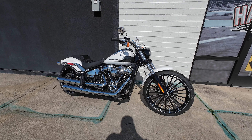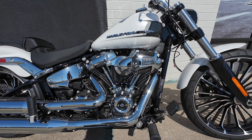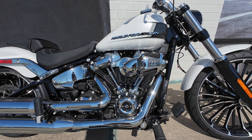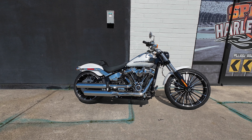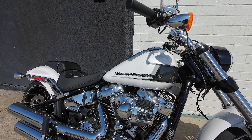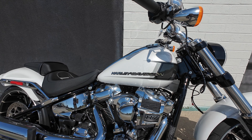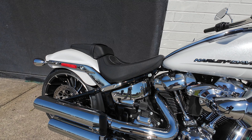Let's go over a few of the specs of this bike really quickly. The Breakout comes with the 117 Milwaukee-Eight putting out 123 foot-pounds of torque and 101 horsepower. The wet weight of this bike is 683 pounds. You're going to get this beautiful 5-gallon tank that gets you 47 miles to the gallon. You are looking at a seat height of 25.6 inches.